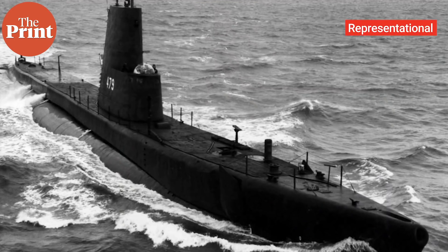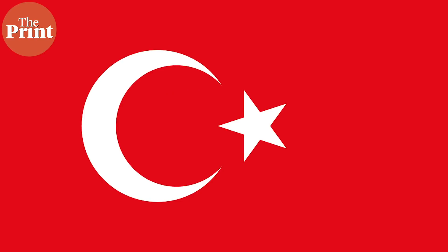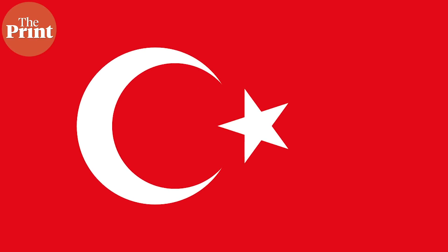I spoke to H.I. Sutton to understand what type of submarine this was. He tells me that this is a new submarine and is likely to be an indigenous one of Pakistan, even though there is quite a lot of speculation on the internet about whether Turkey was involved in this project.